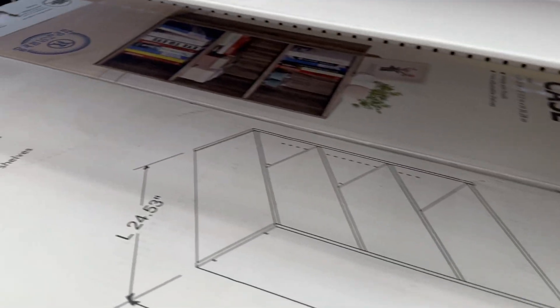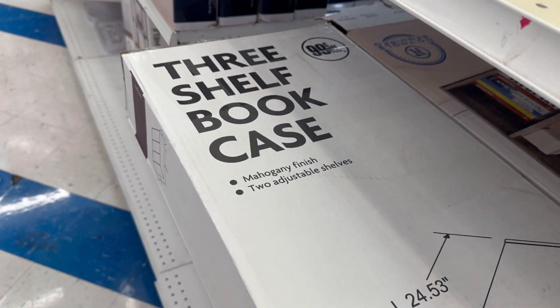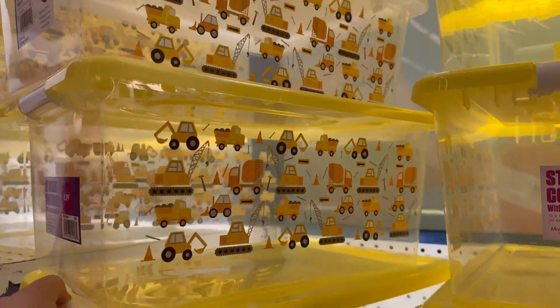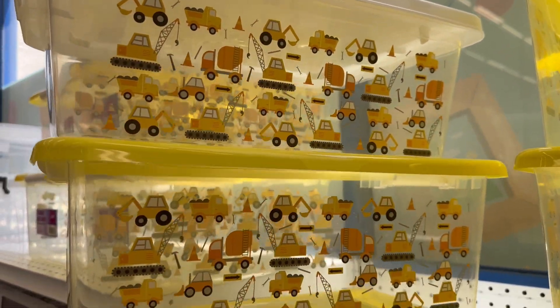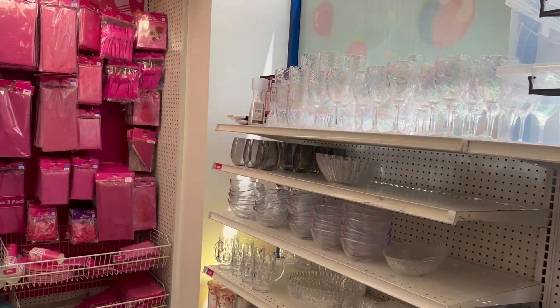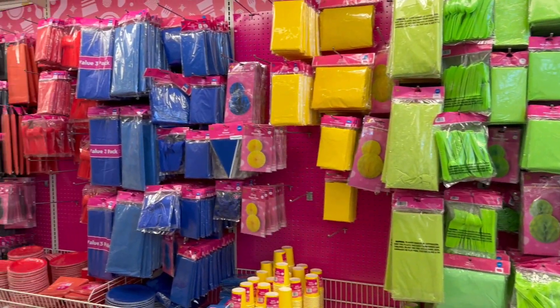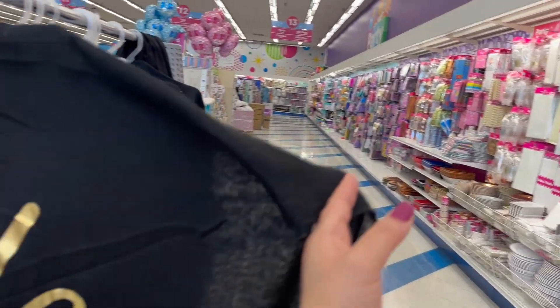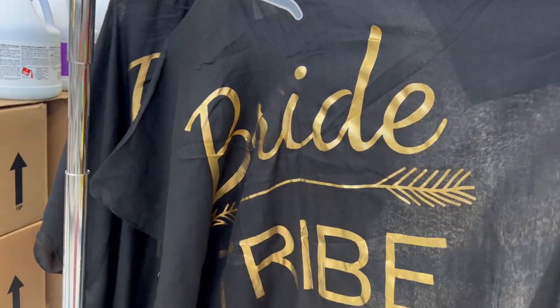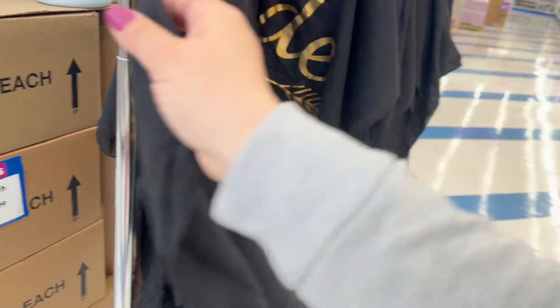Look at this bookcase for 20 bucks — pretty cool. And look at how adorable these are, 2.99. That would be too cute to put in a kid's gift basket. Oh look at this — it's really cute, the Bride Tribe. It's a nice little robe for 3.99, that's really nice.